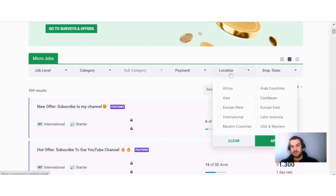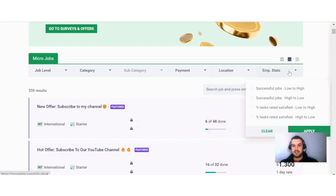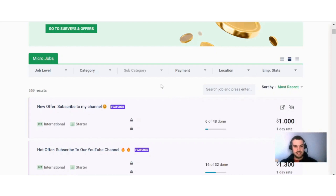You can select the location where you are from, or just go with international — I usually just go with international and do the different offers from there. You can also choose stats like successful jobs low to high, successful jobs high to low, task rated satisfied low to high, and task rated satisfied high to low. Right now you can see there are 559 different offers available, which is quite a lot in my opinion.